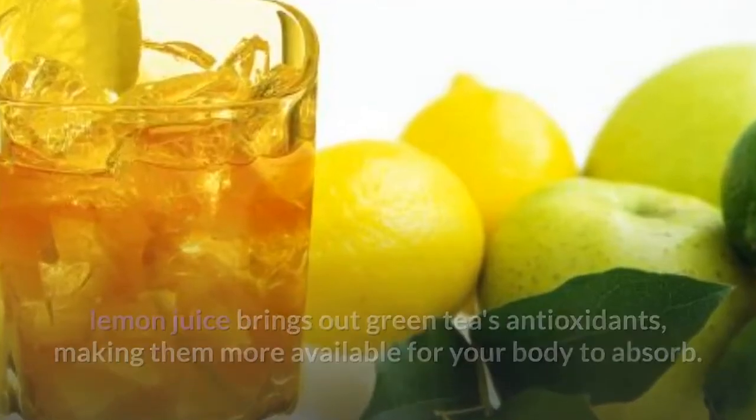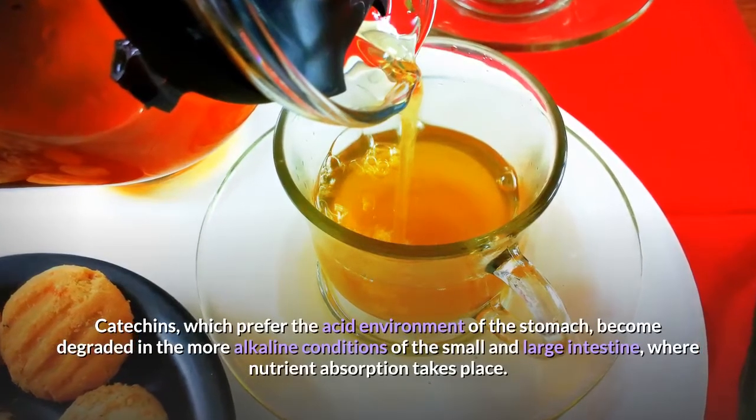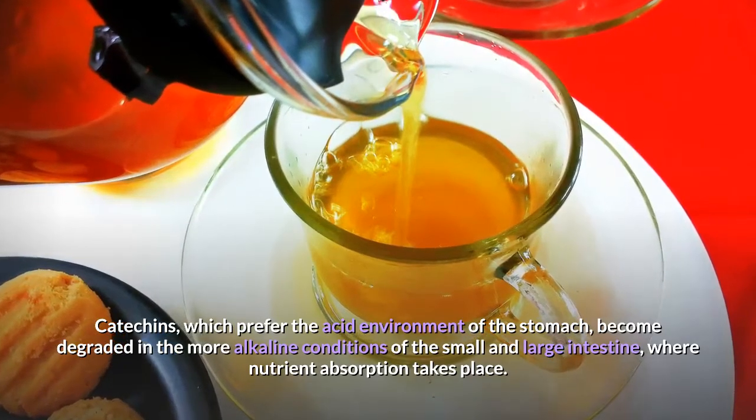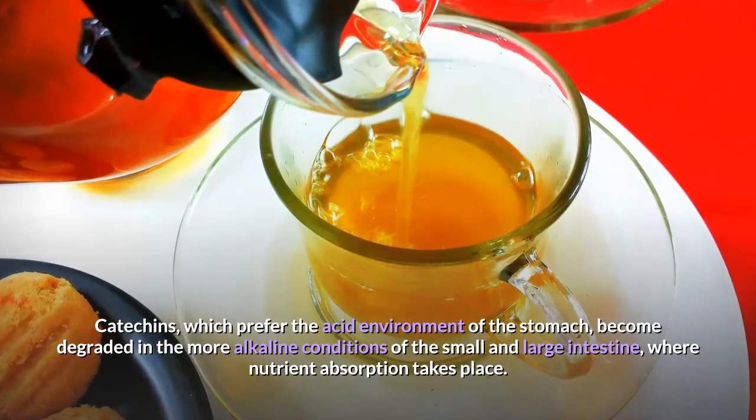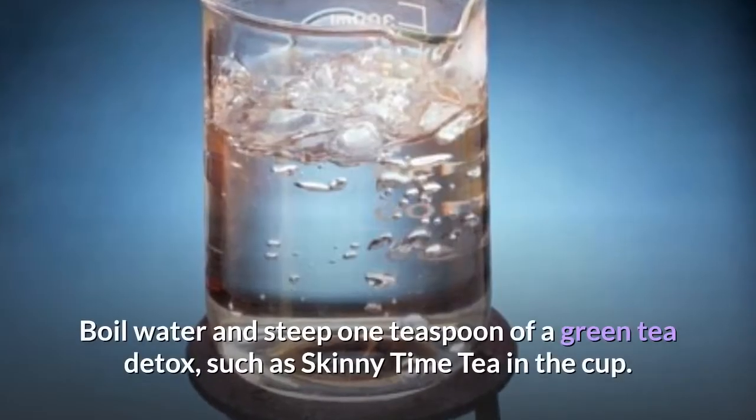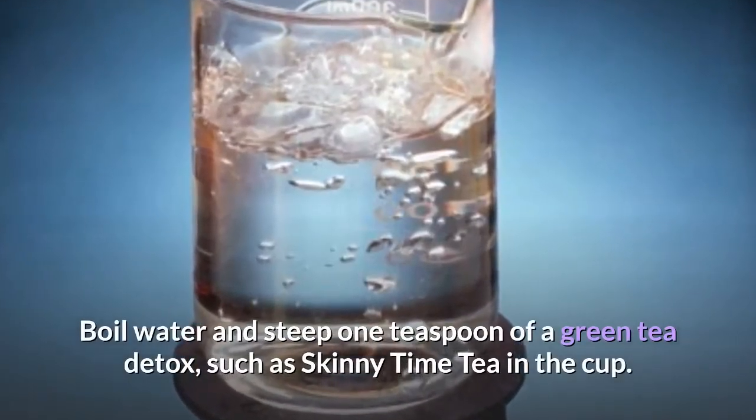Catechins, which prefer the acidic environment of the stomach, become degraded in the more alkaline conditions of the small and large intestine where nutrient absorption takes place.